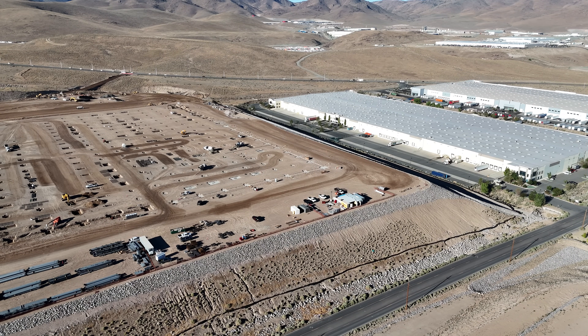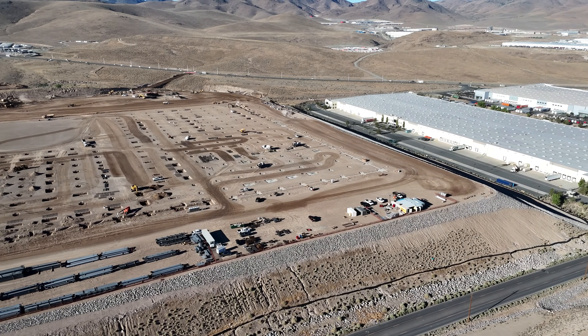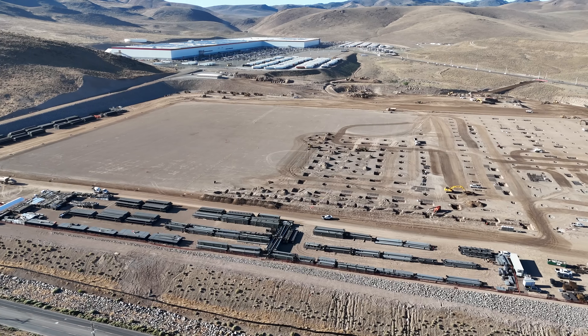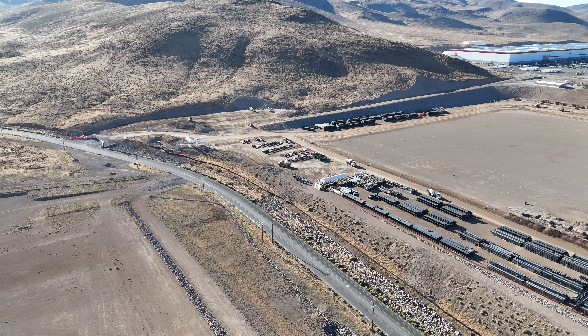Welcome to today's video at the Giga Nevada Semi-Factory Construction Site. It's Friday, July 26, 2024, and the theme for today's video is a symphony of construction.